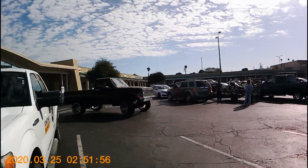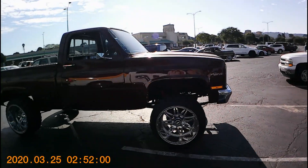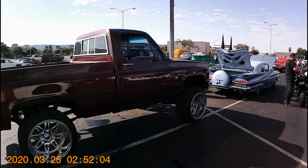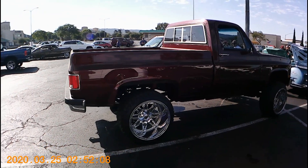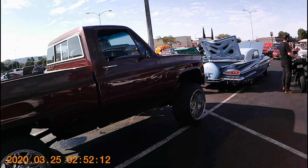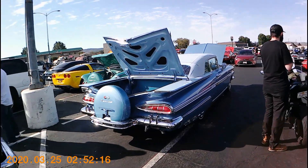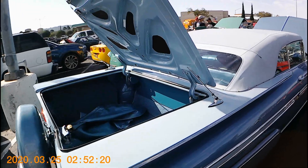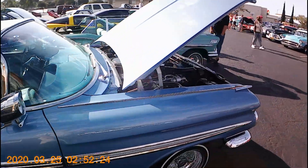Love the sound — rims and tires looking good, sounding good. Check out the blue Chevy Impala. Closer look at this beast — got the hood open now. Nice machines, ready for fun.